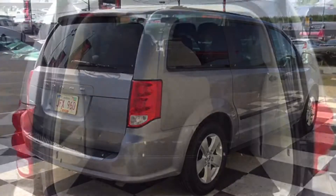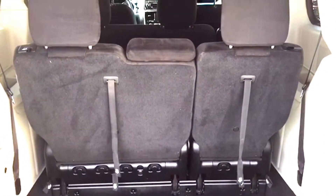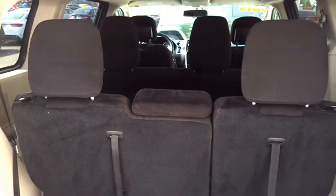When you open the easy-to-use liftgate you'll notice the Grand Caravan has all the storage space needed for a busy family. There are grocery hooks to keep your storage organized and you can put that back bench into stow-and-go mode when you need more storage space.